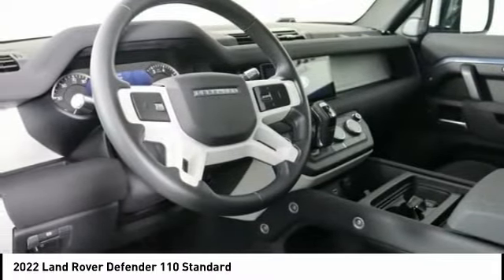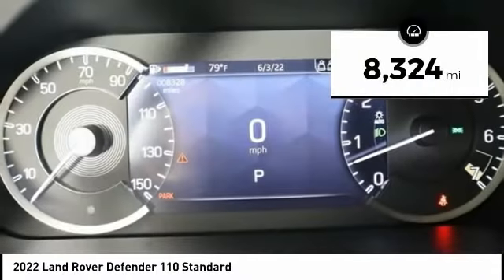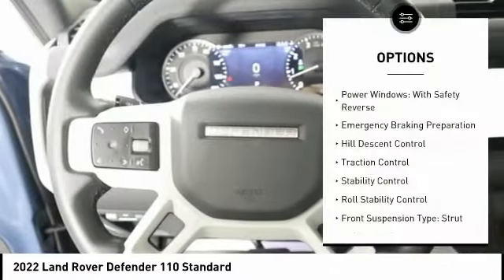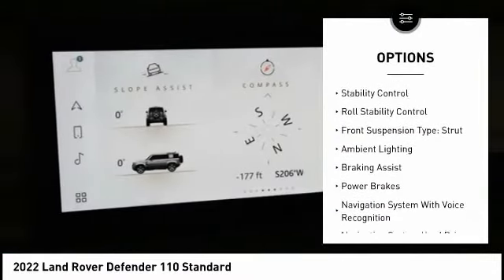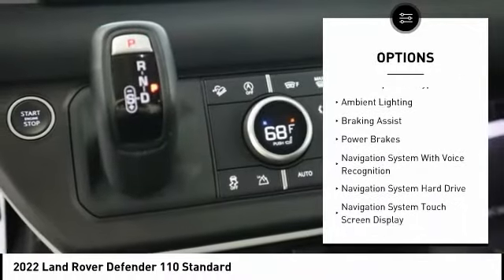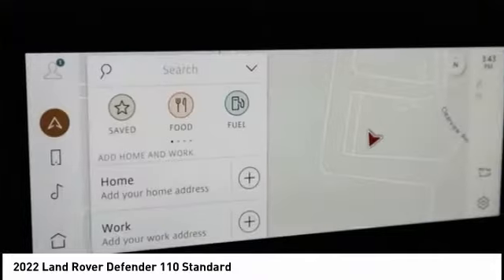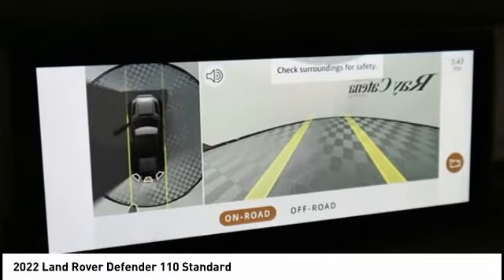This vehicle has less than 9,000 miles. Here are some of this vehicle's great options: power windows with safety reverse, emergency braking preparation, hill descent control, traction control, stability control, roll stability control, front suspension type strut, ambient lighting, braking assist, and power brakes. Drive away with a great deal on this vehicle.